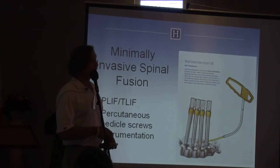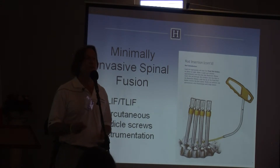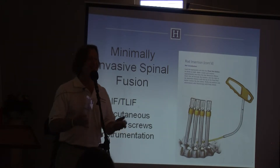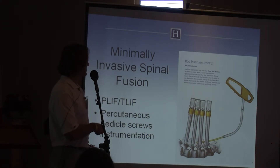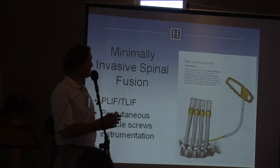The other advance is the placement of percutaneous pedicle screw instrumentation. We don't have to make the big — what I call the filet incision — where we have to expose the entire spine to do lateral process fusions. With the use of percutaneous pedicle screw instrumentation, a lot of times we don't have to make the big incision.